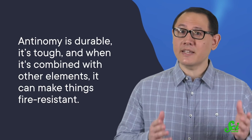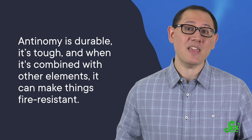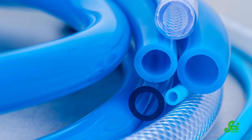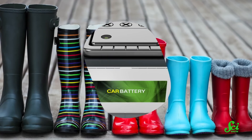But it's hard to completely cut antimony out of our lives, because it also has lots of useful properties. In particular, it's durable, it's tough, and when it's combined with other elements, it can make things fire-resistant. For instance, today it's used to add fire resistance to products like flexible PVC, which is a type of plastic you can find in certain types of flooring and plumbing, and even rain boots.